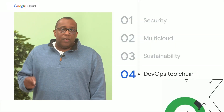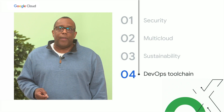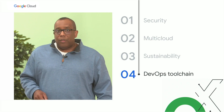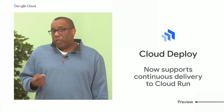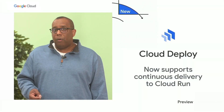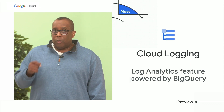Integrating and scaling your DevOps toolchain is a challenge for many DevOps teams. I'm happy to announce our managed service for Prometheus is now GA. In addition, to make continuous deployment easier for you, we added integration between Cloud Deploy and Cloud Run.